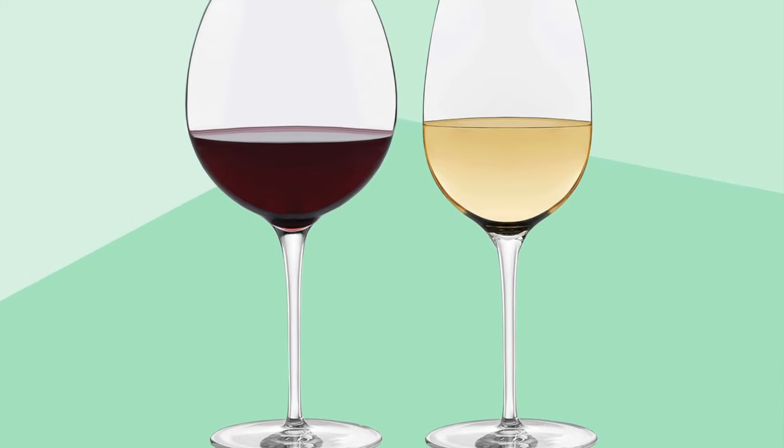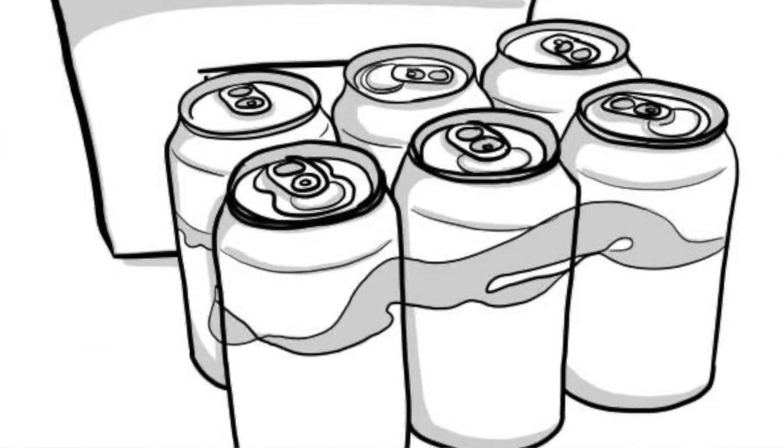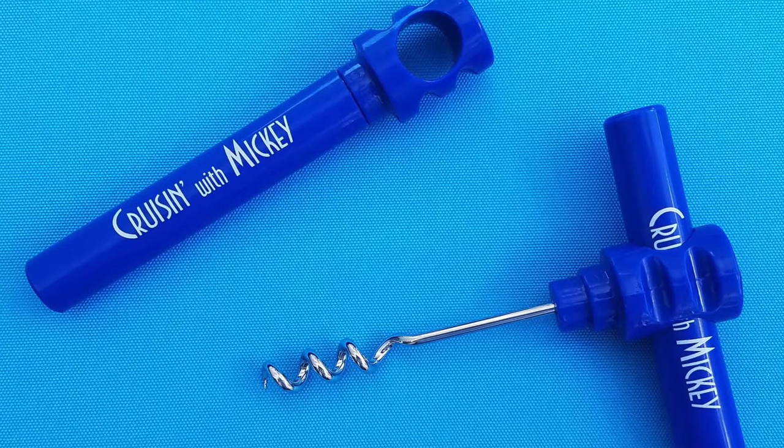The next thing you can bring from home to save money is alcohol. On Disney Cruise Line they allow you to bring two bottles of wine per person 21 and over, plus a six-pack of beer per person 21 and older. If your wine doesn't have a screw top, you can request a corkscrew free of charge from your cabin steward. Many cruise lines charge a corking fee if you bring wine to the main dining room, so open it in your room to avoid that extra fee.